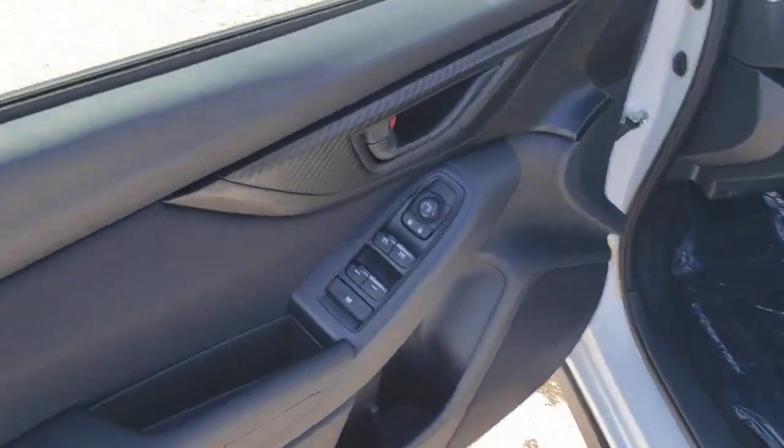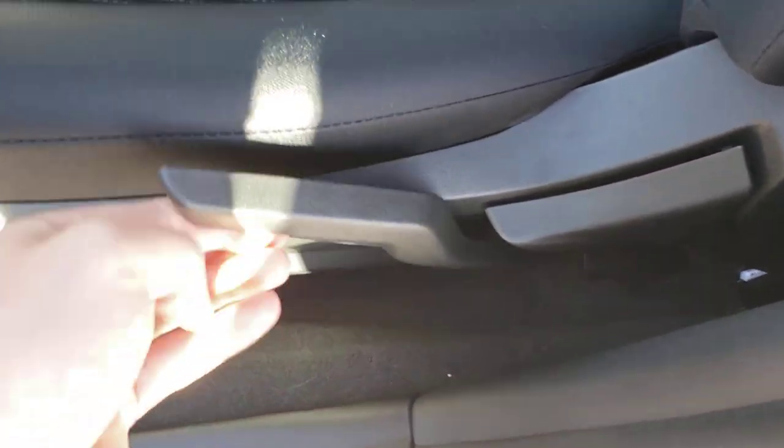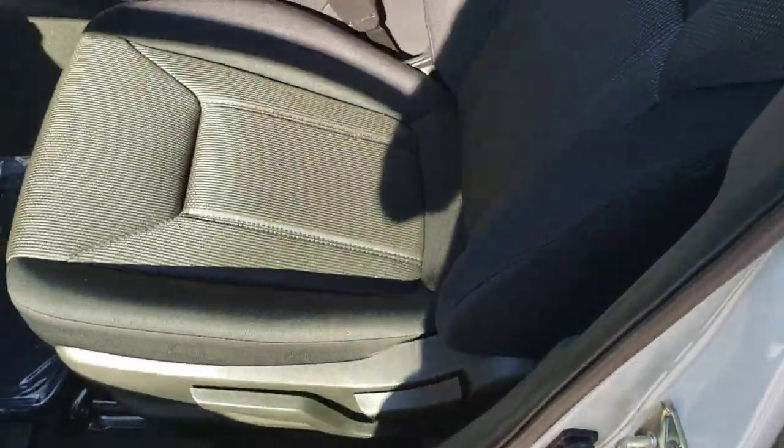Up front, power windows, locks, mirrors, as you would expect. We have a height-adjustable driver's seat based off a pump system — it was going up and down there, I assure you.